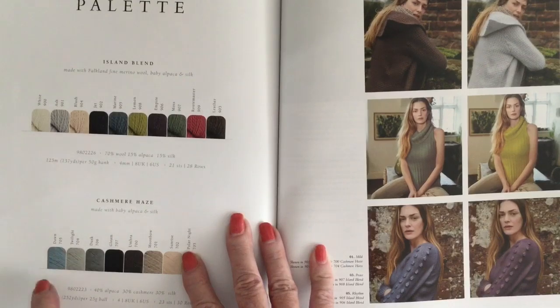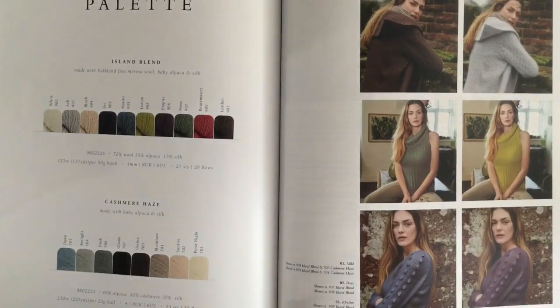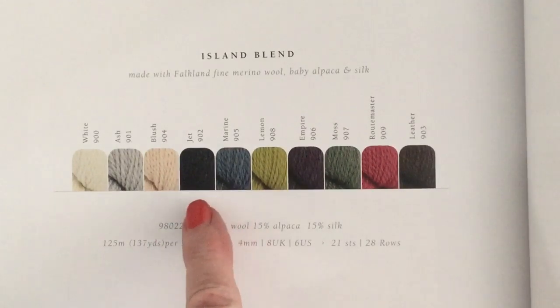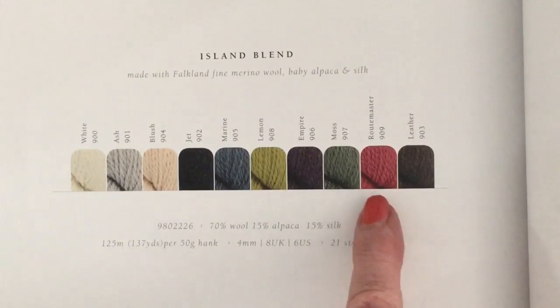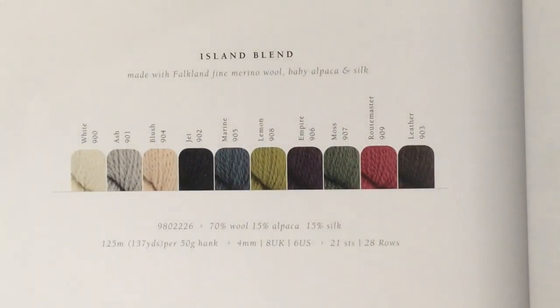All the designs in this booklet were knit up and photographed in natural colors — maybe a pale gray. The Island Blend comes in 10 shades: white, ash, gray, blush (palest pink), jet, marine blue, lemon/yellowy green, empire (purple), moss (darker green), root master, and leather. My hubby told me Root Master refers to the red London Routemaster buses — that's where that name came from.